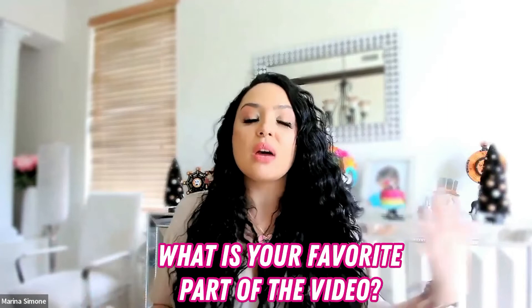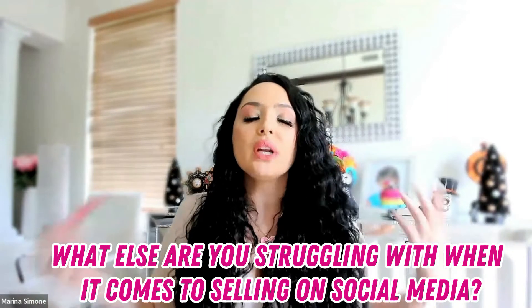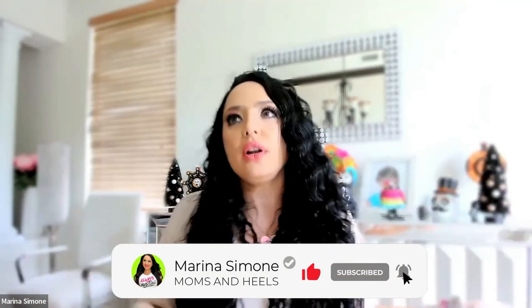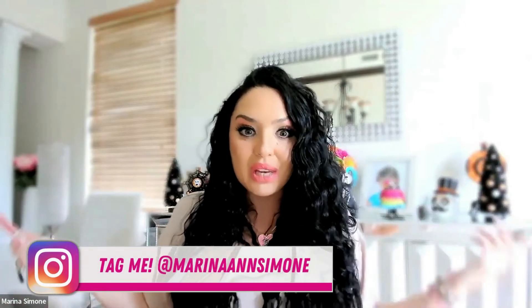If this was helpful, do me a favor — comment below. Tell me what your favorite part is about this video. Tell me what else you struggle with when it comes to selling on social media so I can help you with the next episode. And of course, if you love this, share it with some of your biz besties, subscribe, listen to my podcast, and send me DMs on Instagram and tell me how cool I am. Love you. Bye.